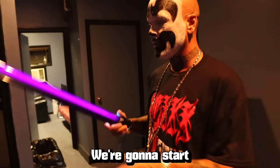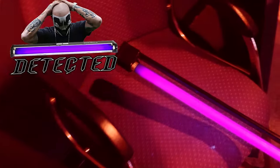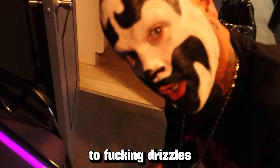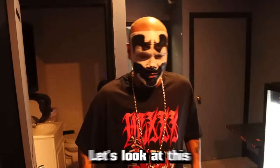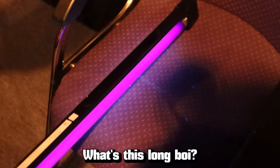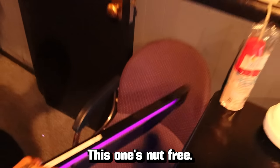We're going to start small. We're going to see if somebody got a lap dancer or something in this chair. Oh-ho! Two fucking drizzles of nut. Two little fucking nut drizzles. Gross! Let's look at this other chair. What's this long boy? It's too long boy. Hell no. This one's nut-free.